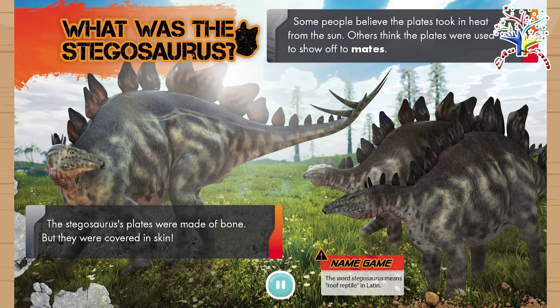What was the Stegosaurus? The Stegosaurus's plates were made of bone, but they were covered in skin. Some people believe the plates took in heat from the sun. Others think the plates were used to show off to mates.